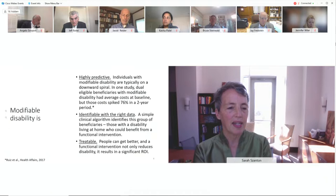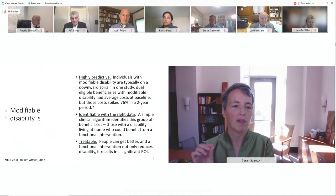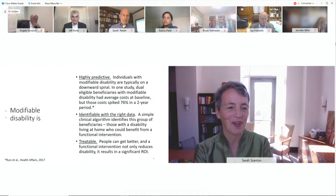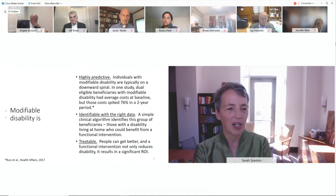Modifiable functional disability is highly predictive of the next year or two's costs. You're not catching people who are already high-cost spenders — you're catching the rising risks, people who will reliably be costly. They're identifiable with the right data, such as asking people about difficulty with bathing or dressing. We've shown it's addressable and treatable.